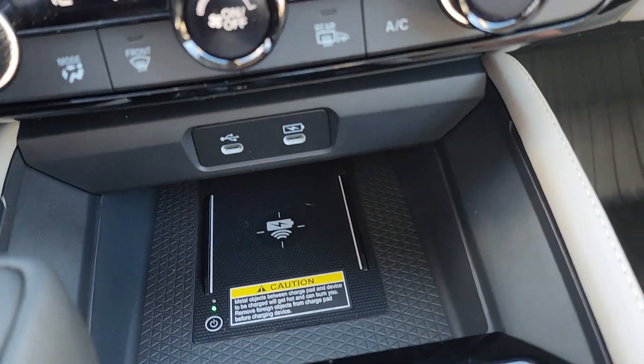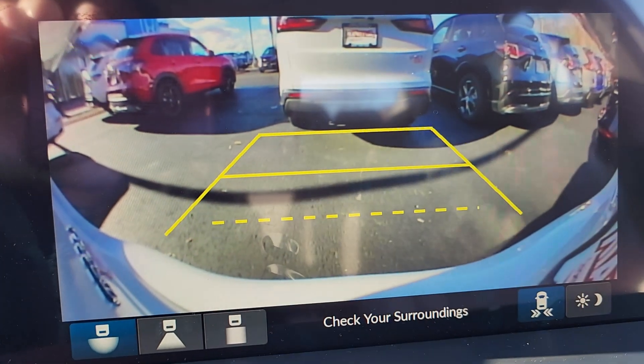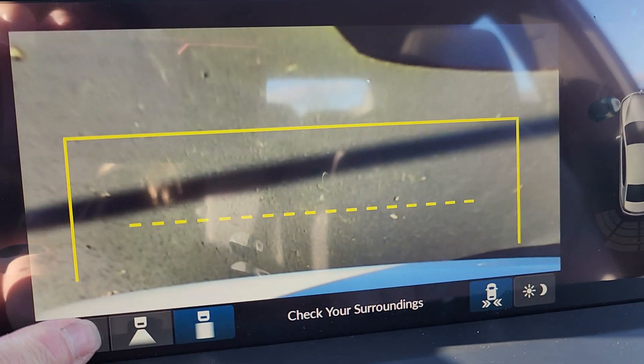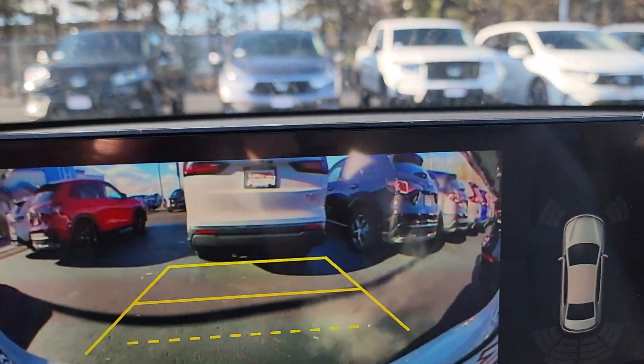You have your wireless phone charger. Let me show you the backup camera — you have three different views: wide angle, straight down, and wide angle again.